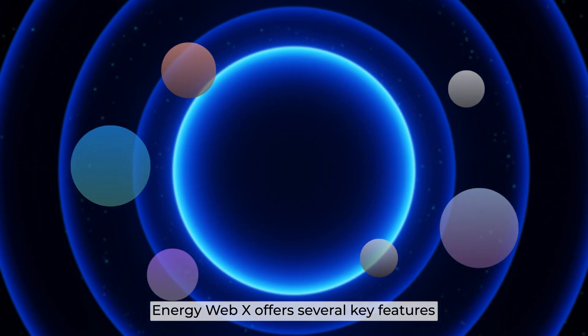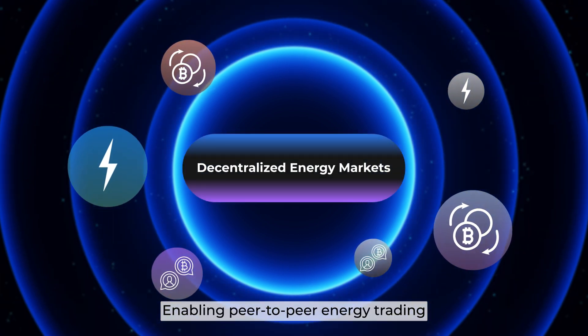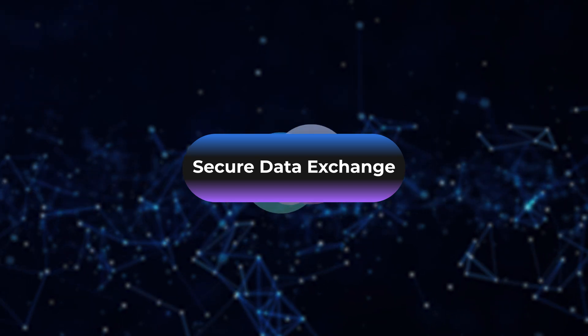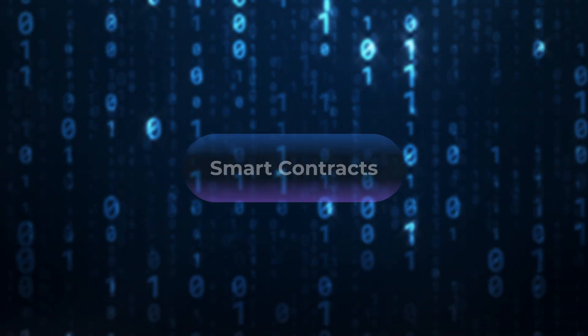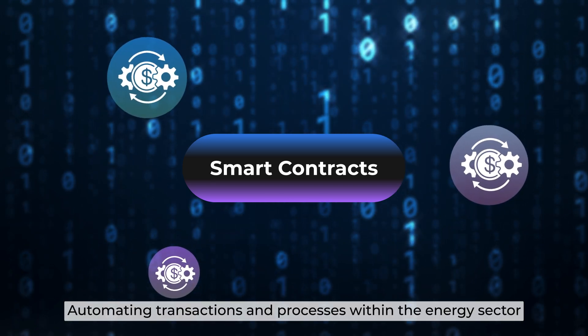EnergyWebX offers several key features: Decentralized Energy Markets, enabling peer-to-peer energy trading; Secure Data Exchange, ensuring privacy and integrity of energy data; and Smart Contracts, automating transactions and processes within the energy sector.